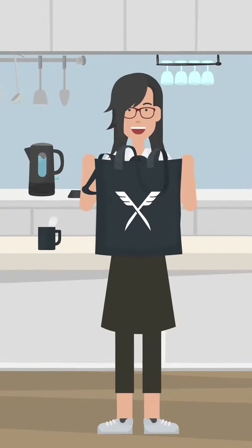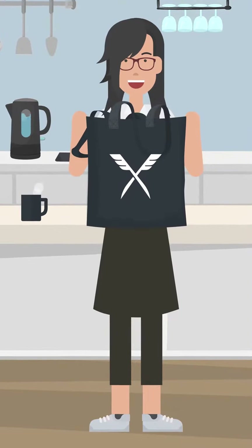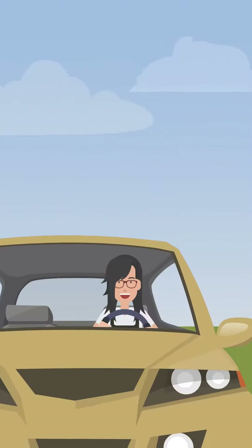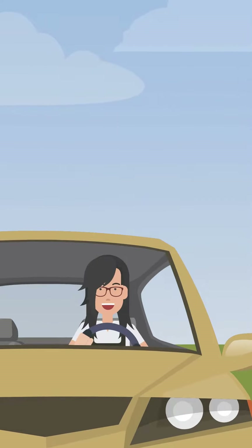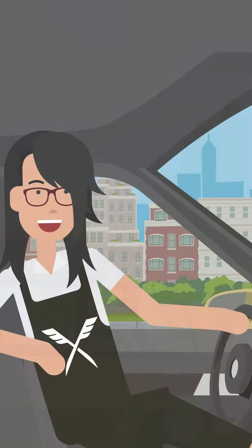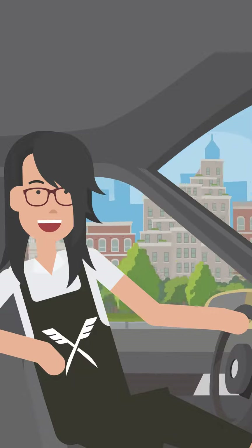Instacuts also provides Joy with the additional supplies needed for sterilizing styling tools and for cleanup afterwards. The Instacuts supply bag includes a cape, a drop cloth, and other items needed to provide the service. Both Joy and her clients will complete a health screen on the app prior to the appointment, in compliance with CDC guidelines.